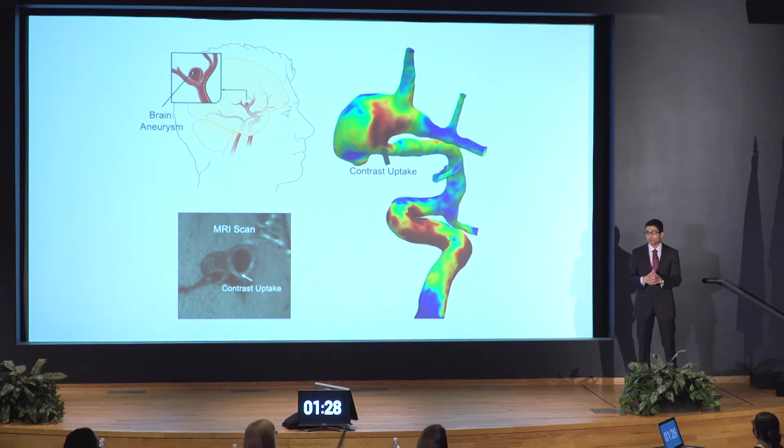Imagine you're a pilot looking at a 2D map of the world. Although all the information about countries and oceans is present, it's not until you look at the 3D globe that you get a really good understanding of the curvature of the earth and the best way to get from location A to location B.